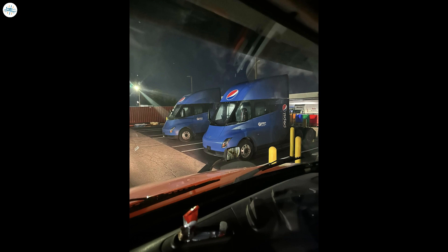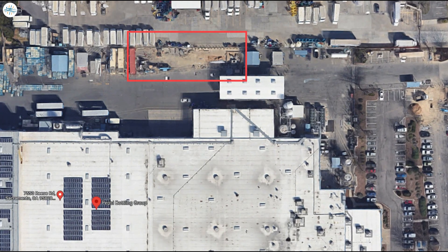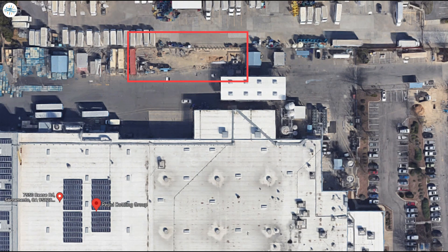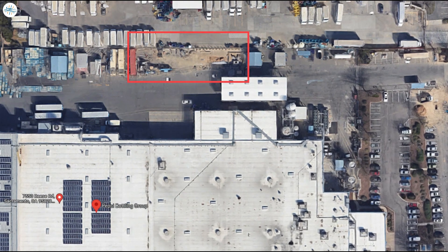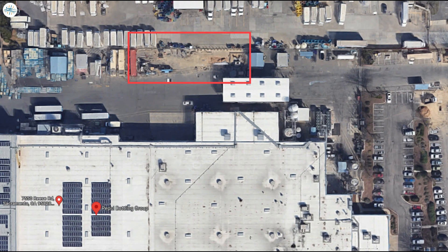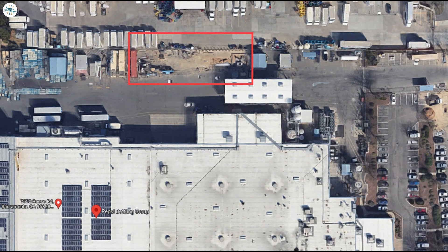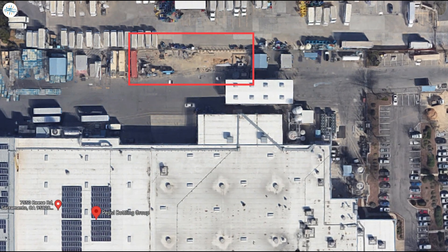Tesla has also built a four-stall Mega Charger at the PepsiCo Beverages plant in Sacramento at 7550 Reese Road, according to photos showing two Semi-Trucks covered with the Pepsi logo that were seen parked next to the Mega Chargers recently. Based on these photos and a review of Google imagery, the Mega Charger station was placed along the northern lot line, just inside of a security gate, which is likely why the installation went unnoticed. This aerial imagery does not include a specific date for when it was taken, but appears to show the beginning of construction.